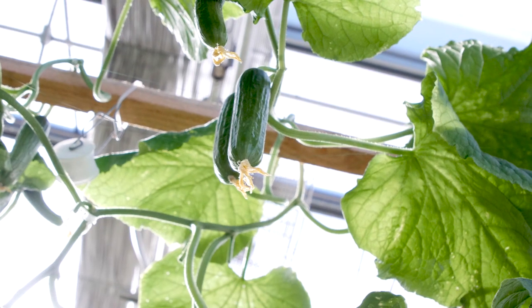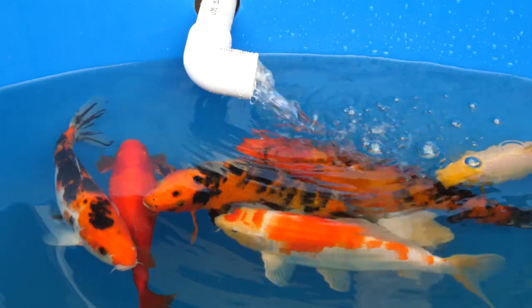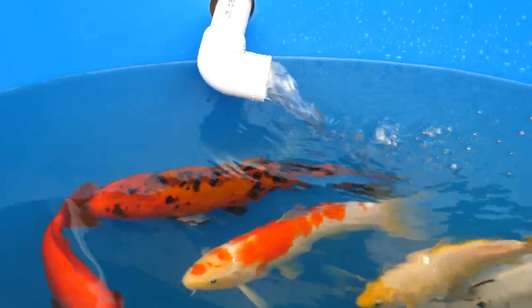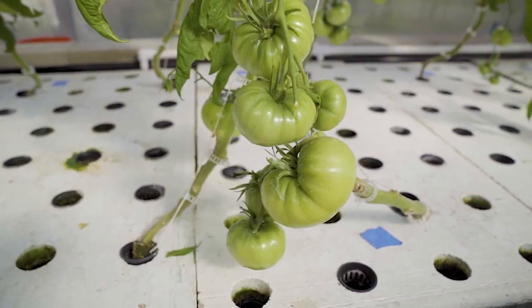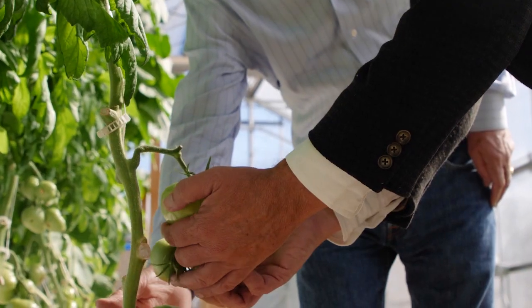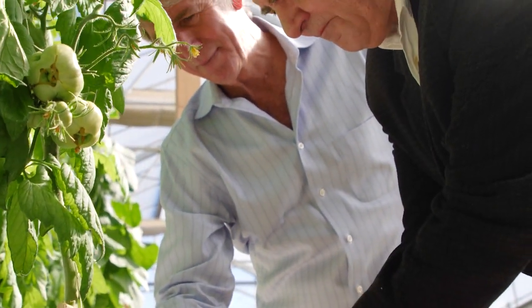It turns out a lot of plants don't require soil to be grown. A lot of plants can be grown in water very easily. With a little help from koi fish that help boost nutrients to the plants, these ripening tomatoes are being grown here on beds of water at an aquaponics farm run by Ecolife in Escondido.